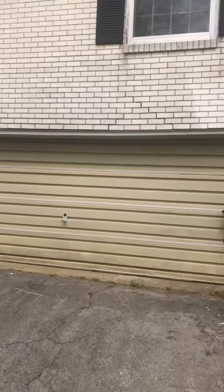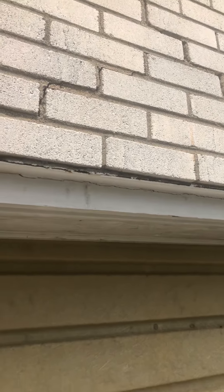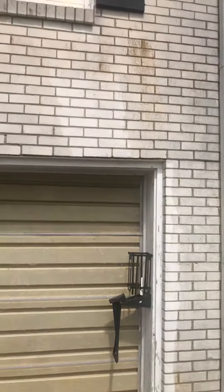First, we're going to look at some cracking here over the garage. What happens here is this metal is called a lintel and it comes detached. You can see the curve towards the middle — it pulls that brick down, and that's one of the issues that happens here.